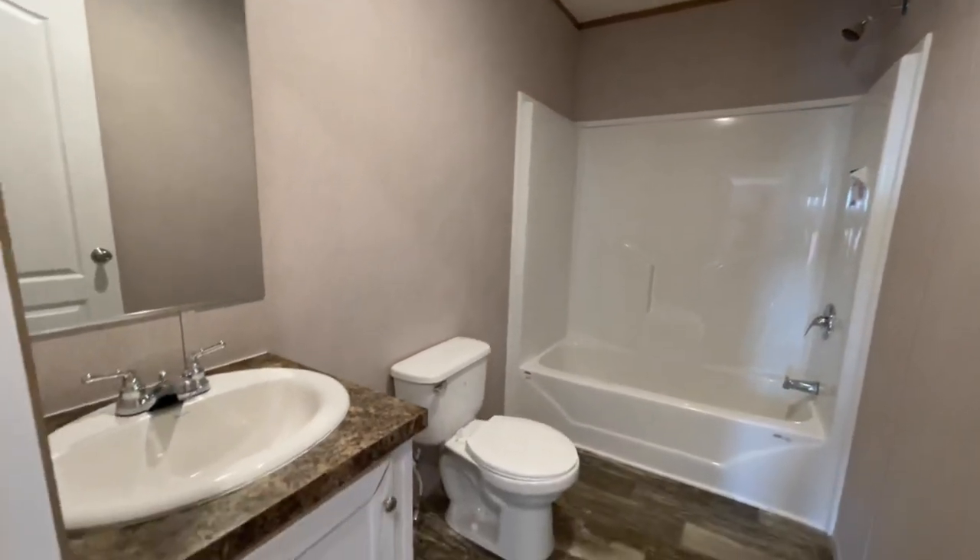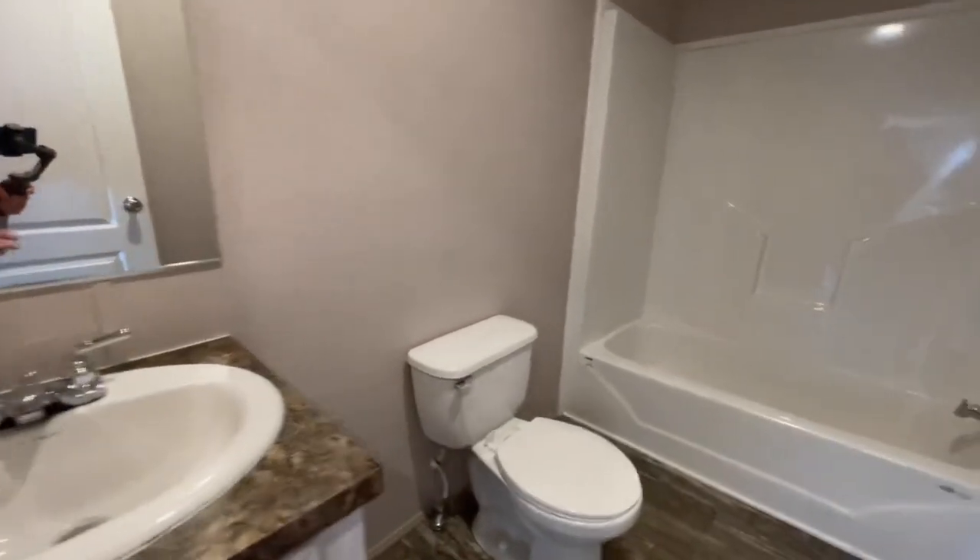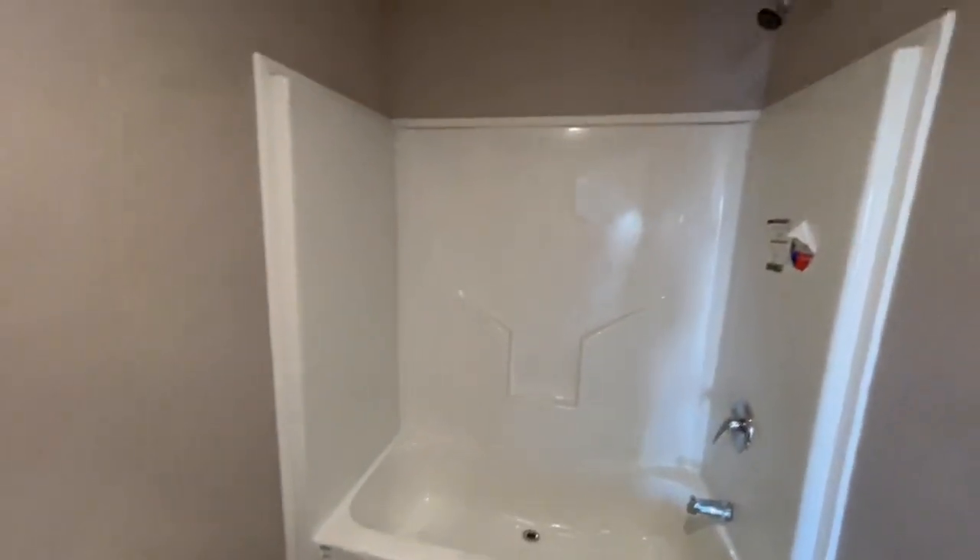Coming down to the secondary bedrooms — this is the first full bathroom. So you've got the single vanity, toilet, and a shower and tub combo.